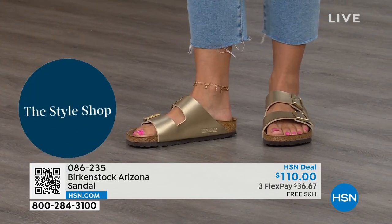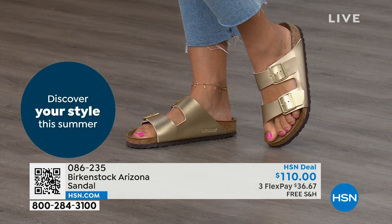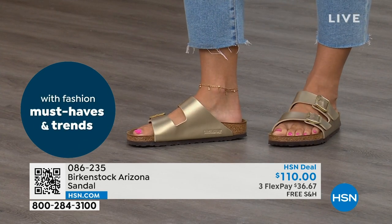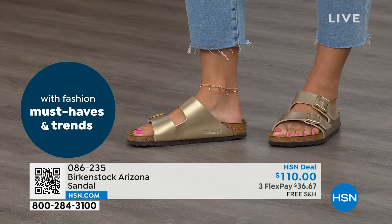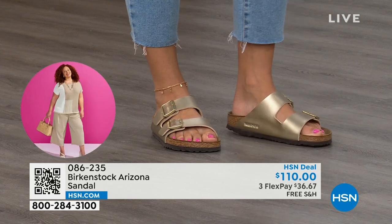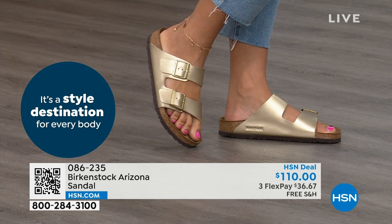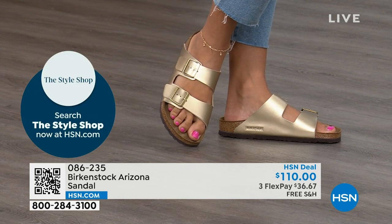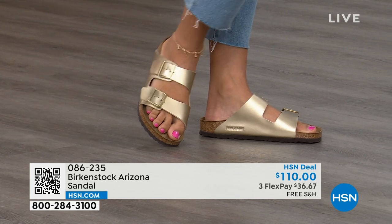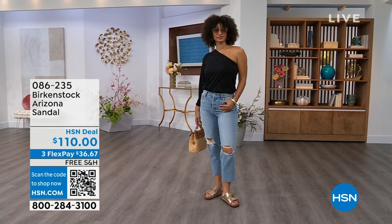This is a true Birkenstock footbed and sandal in the Honolulu. I love even the idea of wearing these around the house — I don't wear outdoor shoes inside, but I also don't want to be barefoot because hard floors can do a number on you. Shipping is free, flex pay is $11 and change. After you pick up your Birkenstock on HSN.com, shop around — it's national photo month and we've got five flex pay on cameras, with great cameras and video cameras available.